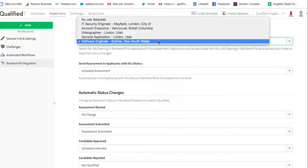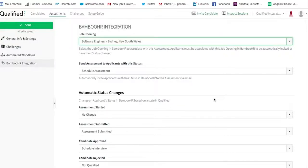You can also configure automatic status changes. Say for example, a candidate completes a Qualified assessment successfully and is approved within Qualified. You can then update that candidate's status within Bamboo HR to something like 'schedule an interview,' so your team knows that they need to schedule an on-site interview with a candidate.